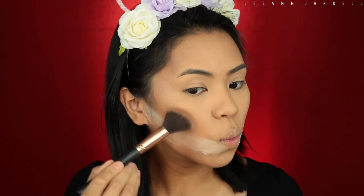So as you can see, I have my base on right now and I used the Fit Me Foundation, the Matte and Poreless by Maybelline in shade 312. I'm going to contour my face using the Too Faced Chocolate Soleil. This thing smells awesome — it actually smells really sweet. I just tasted some of it.